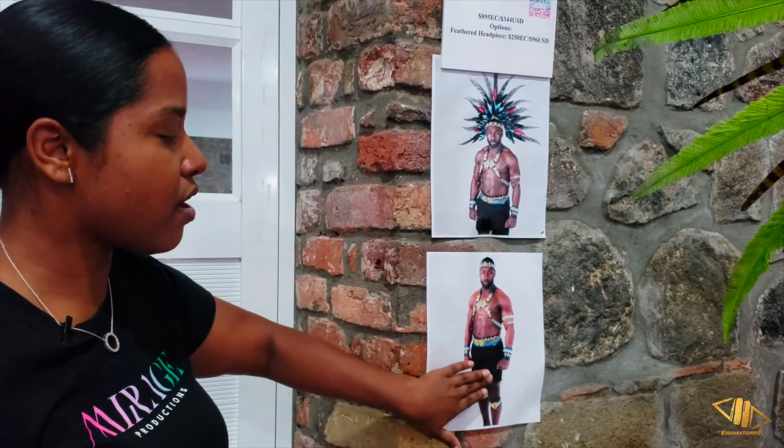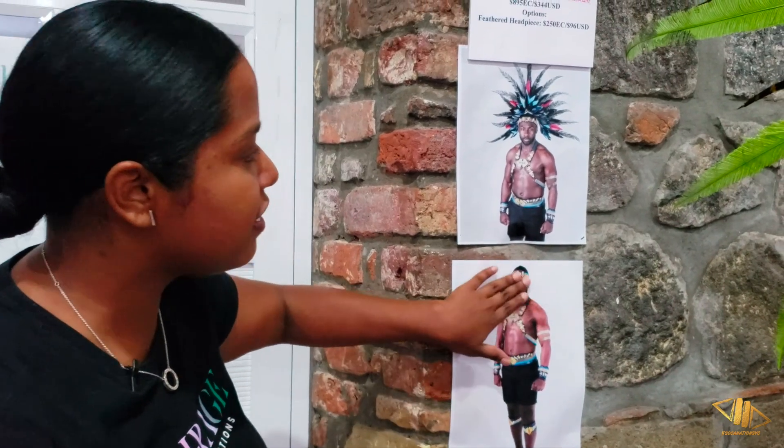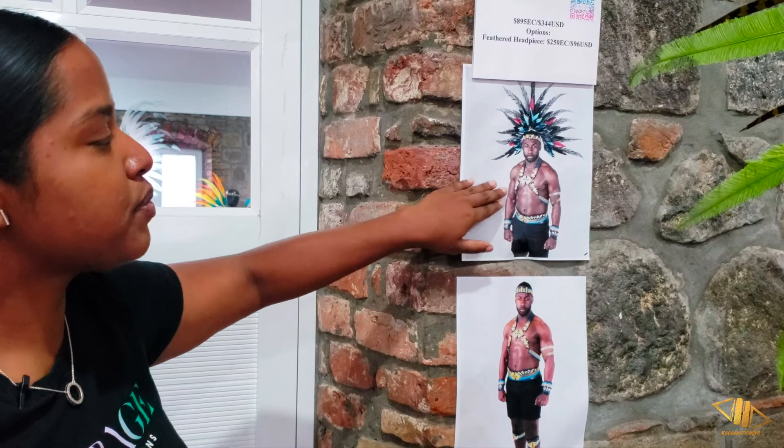It includes foot pieces, trousers, belt, wrist pieces, your neck piece and your head piece. It also comes with a feather head piece as an option which you would have to pay an extra $250 for.